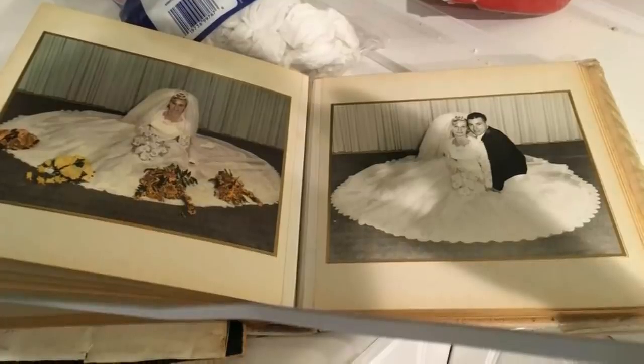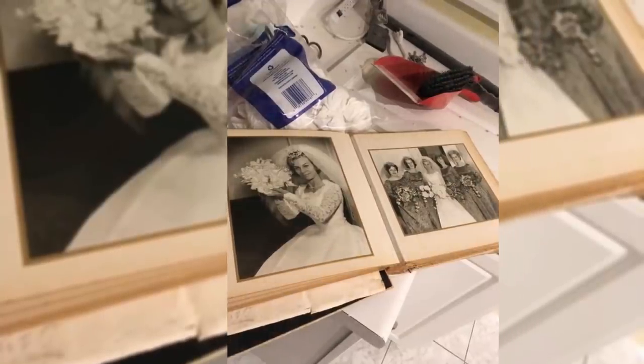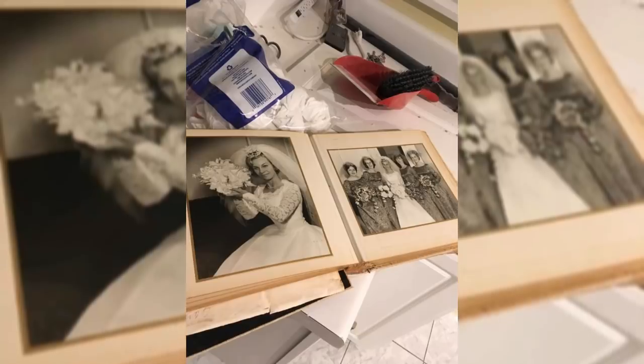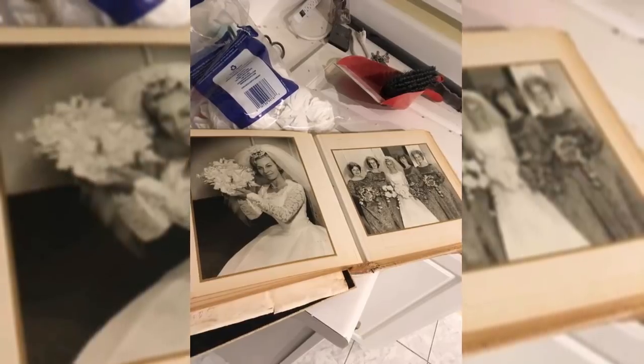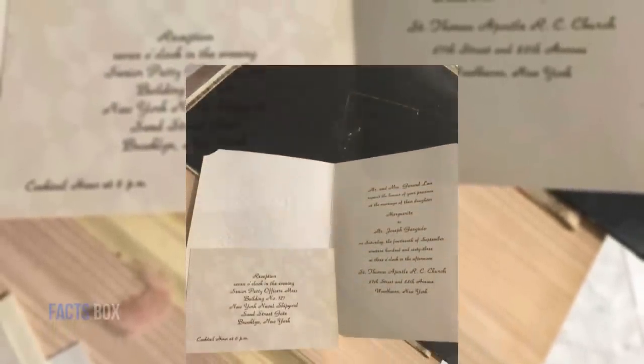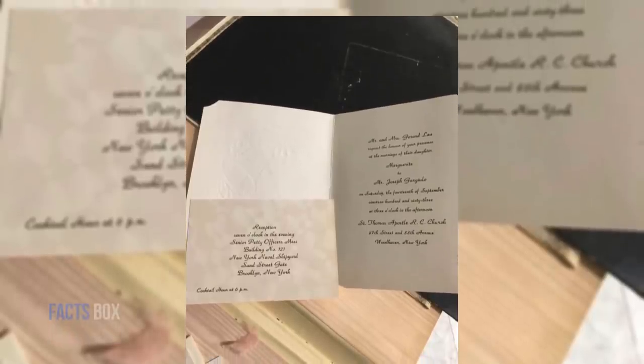Who the album belonged to and why it was left in the house were a mystery. Were the pictured couple even still alive or together? "My first reaction was wow, what a beautiful wedding," Megan told ABC News. "I sat looking through it and thought, we need to find these people." Without anything to identify the couple except decades-old wedding photos, there seemed little hope — but understanding the huge sentimental value, Megan was determined to try. "Bobby and I got married five years ago and all our photos are digital," she said. "In 1963 they didn't have digital photos. This book is all they had, and I want to get it back to them."